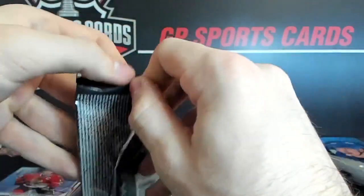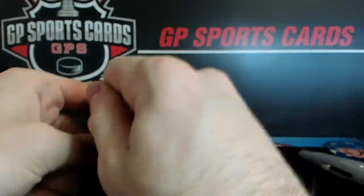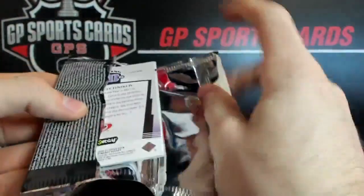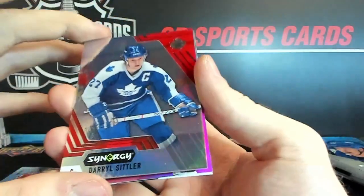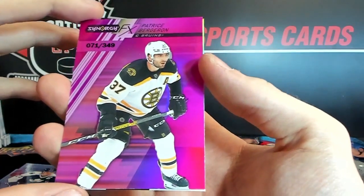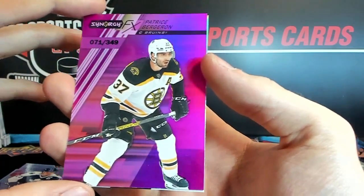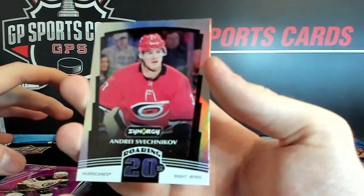Stanley Cup Journey — final pack here of the box. We've got Darryl Sittler. Another pink — this one is 71 out of 349 — Patrice Bergeron. And Svechnikov to end it.